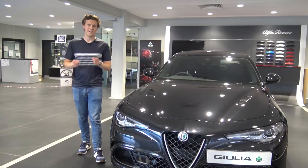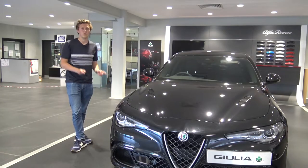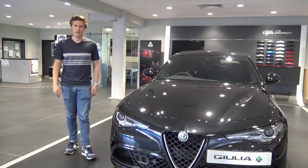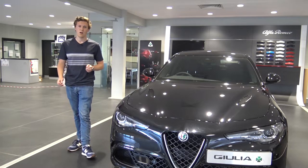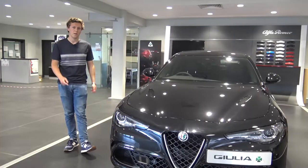Hi guys, welcome back to the channel. Today we're down at Alexander's Teesside at the Alfa Romeo garage and we've got this lovely Alfa Romeo Giulia Quadrifoglio. You've probably heard about the Quadrifoglio — there's been a lot of content on it over the past few years since it came out. It's a 2.9 litre twin turbo V6 developed with Ferrari that makes 510 horsepower. This thing's an absolute weapon and today we're going to be looking around it.